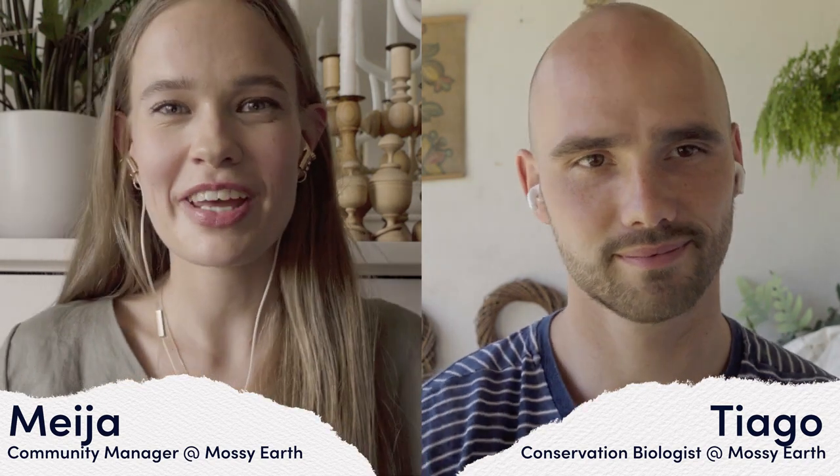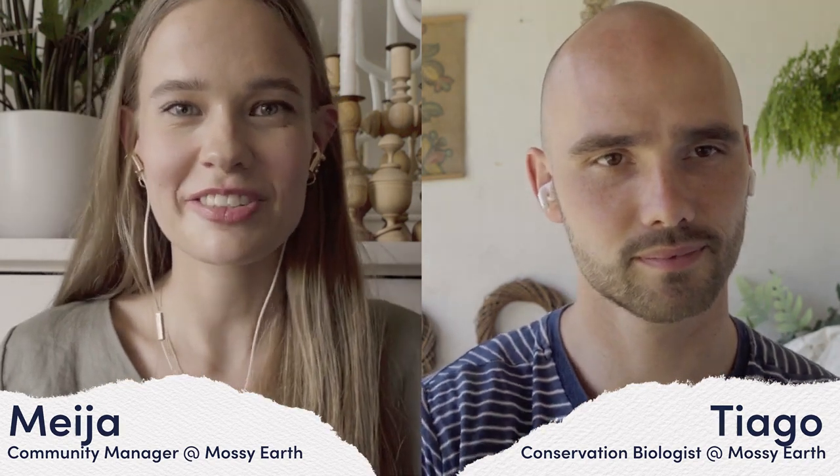Hi everyone! Today we're here with Tiago, who is going to tell us a bit more about our new project. Hi Tiago! Could you start by telling us about the species we're aiming to help with this project? What is it, what's so special about it, and why have we chosen this one in particular?